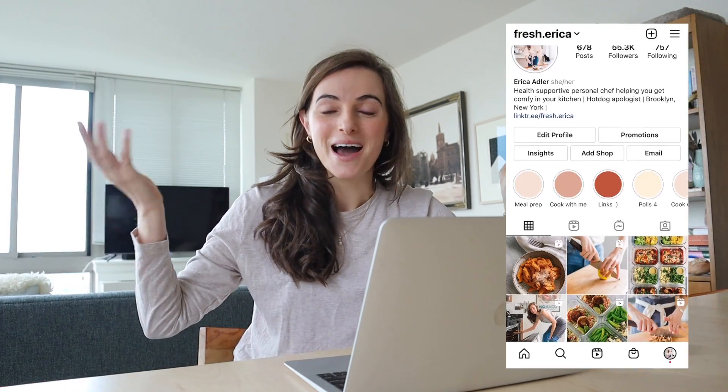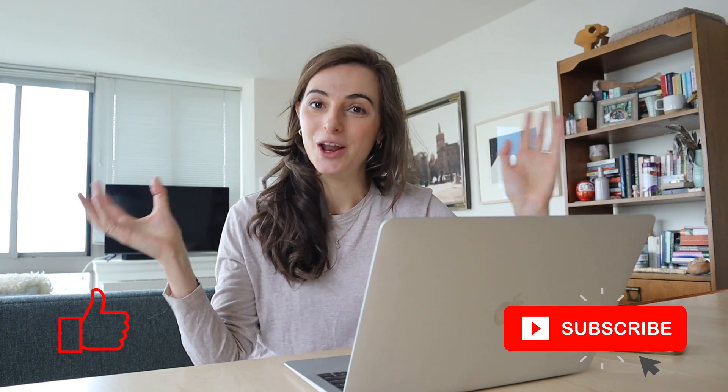Hello! Welcome! I'm Erika, or welcome back. Maybe you've been here before. If not, hello!